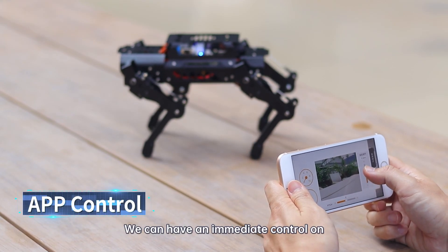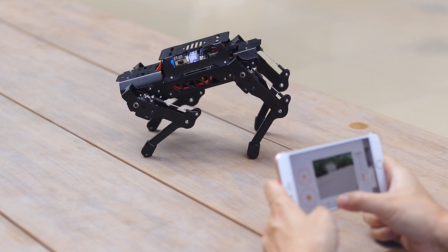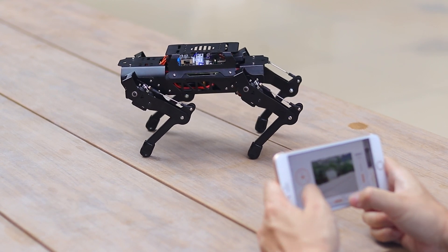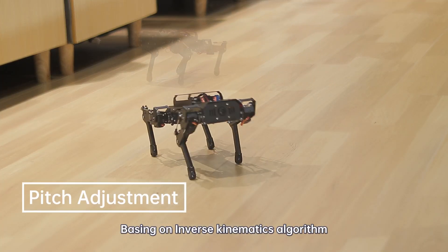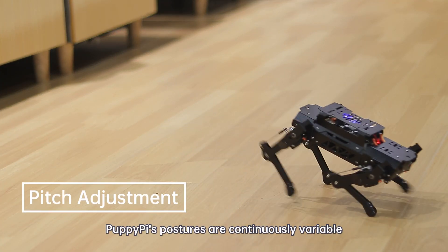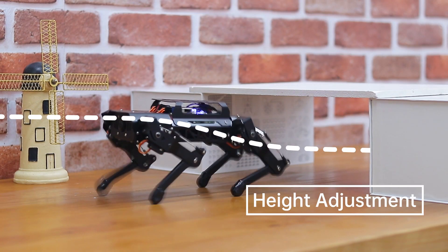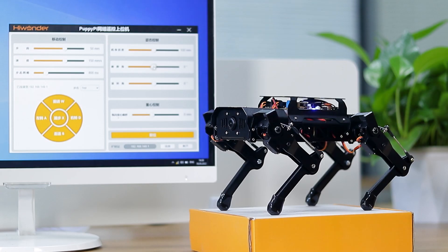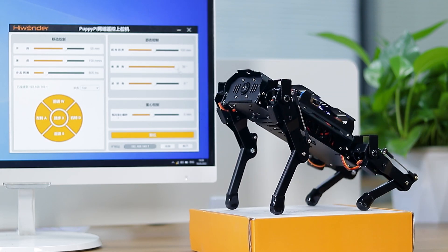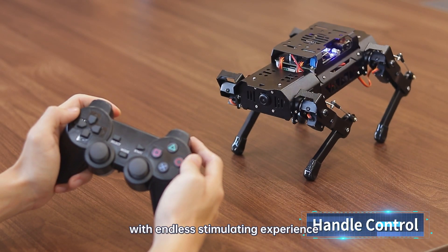We can have immediate control of PuppyPie with its app. Based on inverse kinematics algorithm, PuppyPie's postures are continuously variable. Upper computer software or wireless controller provides you with endless stimulating experience.